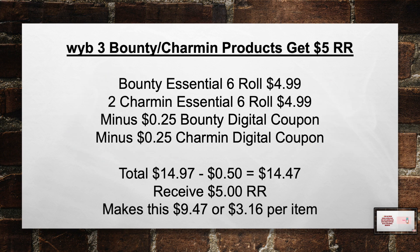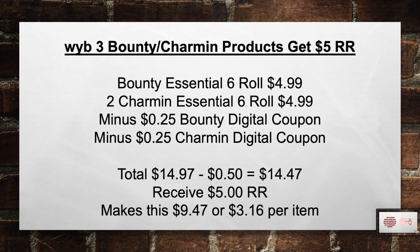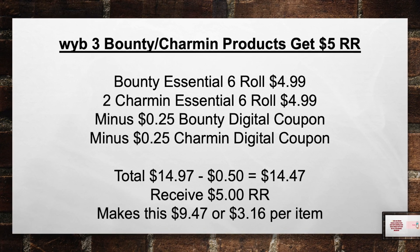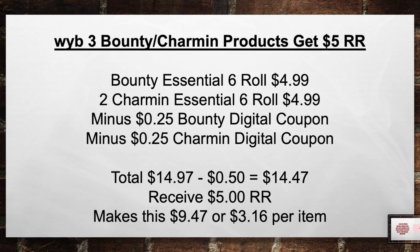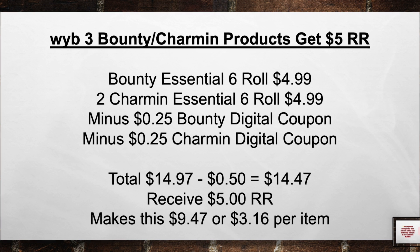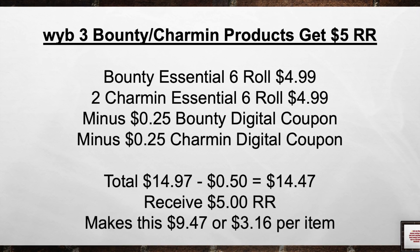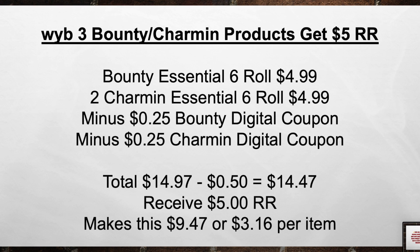When you buy 3 Bounty or Charmin products, get a $5 register award. Pick up a Bounty Essential 6-roll for $4.99 and 2 Charmin Essential rolls for $4.99, minus a $0.25 Bounty Digital and a $0.25 Charmin Digital coupon. Brings your total from $14.97 minus $0.50 in coupons equals $14.47 out of pocket. Then you receive a $5 register award, making this $9.47 or $3.16 per item.